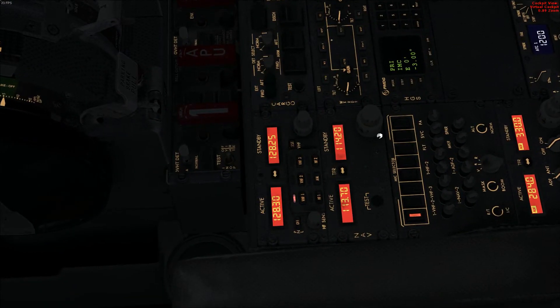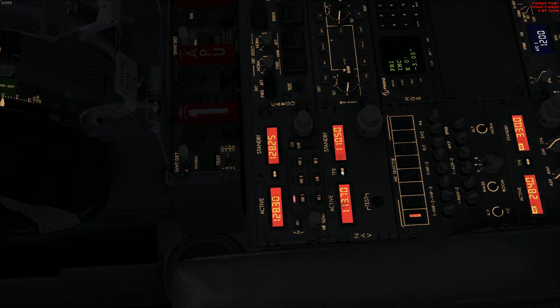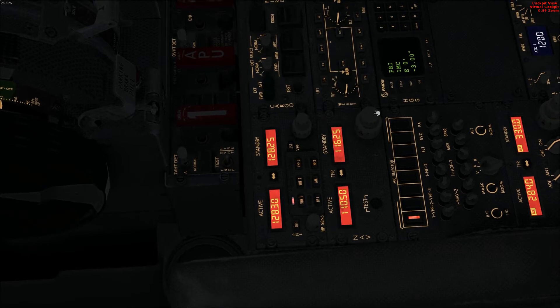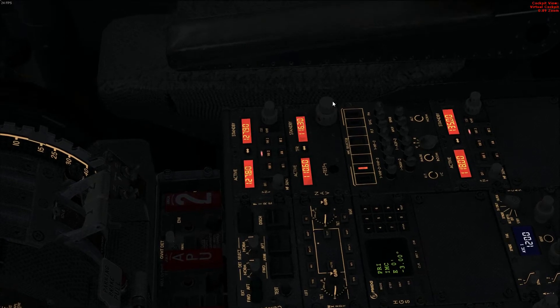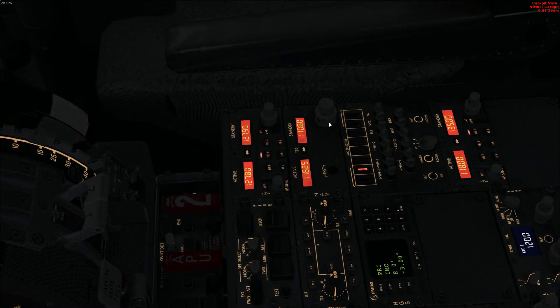I used it a lot to help myself during my type rating on the actual airplane. I spent hours on this every day — after simulator sessions, before simulator sessions, practicing emergencies. For 60 quid, this simulator is just fantastic.